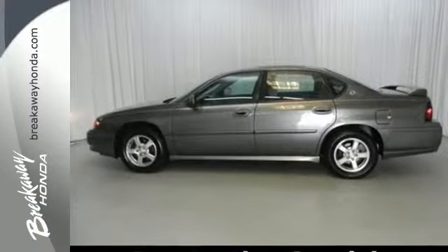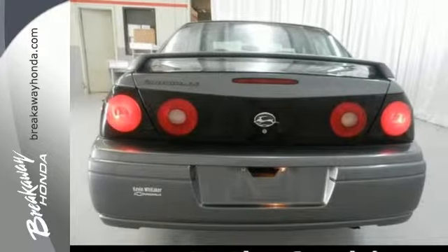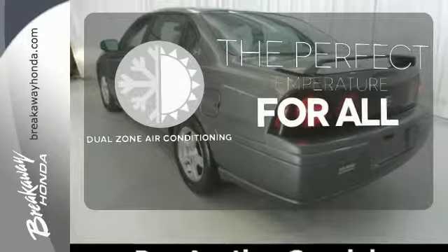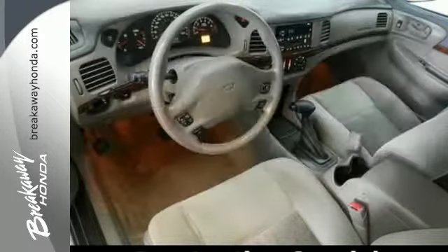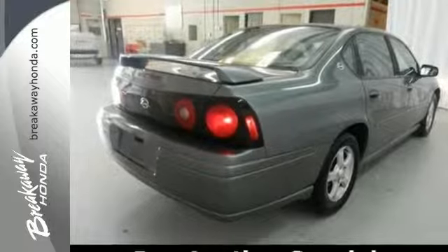Add to that the comfort and convenience of a multi-speaker stereo sound system, power door locks, dual-zone air conditioning, and much more. Not anymore with the dual-zone air conditioning. The most acclaimed Chevrolet model in history continues to offer full-size comfort and